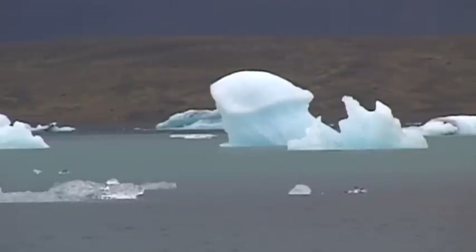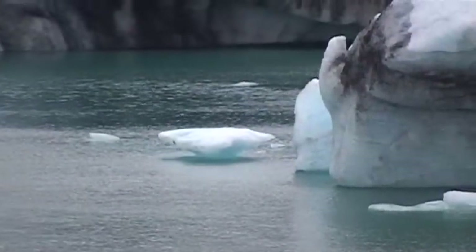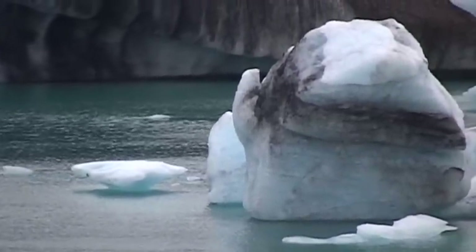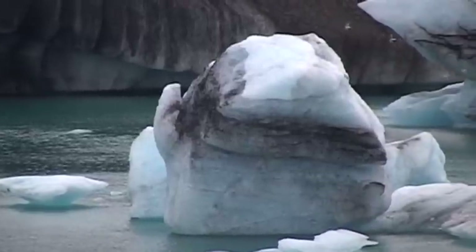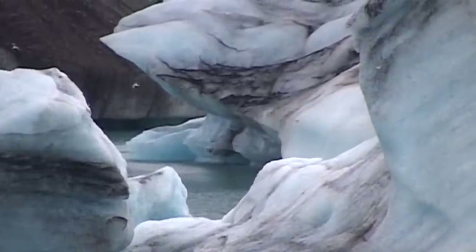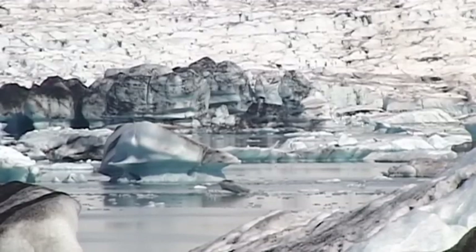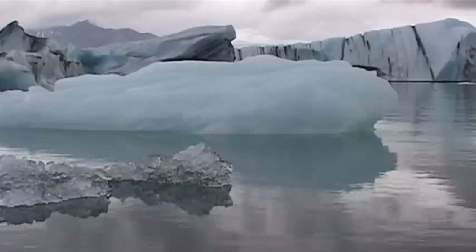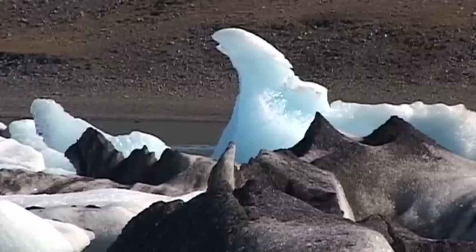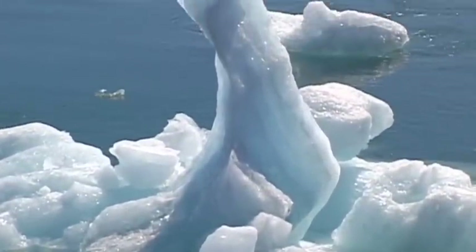This lake is part of an enormous glacial system that is fed by the melting waters of the largest glacier in Europe. Even though the size of this glacier has diminished in recent years, the Vatnajökull still covers an area of more than 8,400 square kilometers. Much of the ice on this glacial lake has taken on artistic forms, and the creation of this swan's neck was not the work of a sculptor, but the work of nature itself.